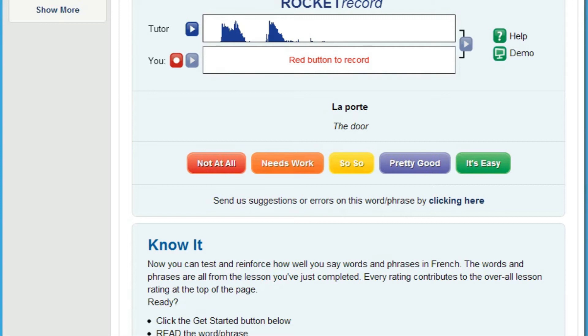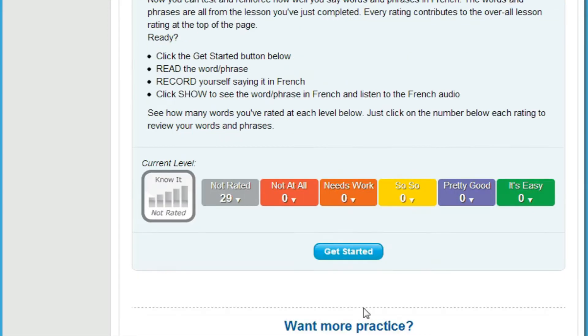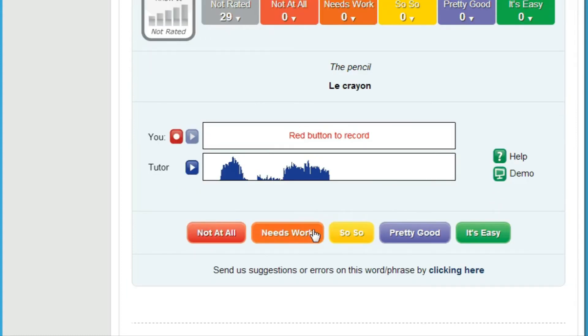Then, really put yourself on the spot. It's really embarrassing when someone is talking to you and your mind freezes when it's your turn to speak. That's why we developed Know It. Know It randomly selects English words and phrases from each lesson for you to translate and record. You then compare your speech to the native speaker and rate how well you did. You really need to know your stuff for this one, but the benefits are huge — you'll soon improve how quickly you can come up with just the right thing to say.